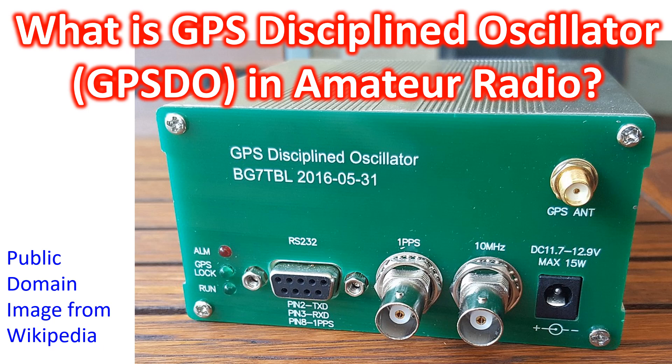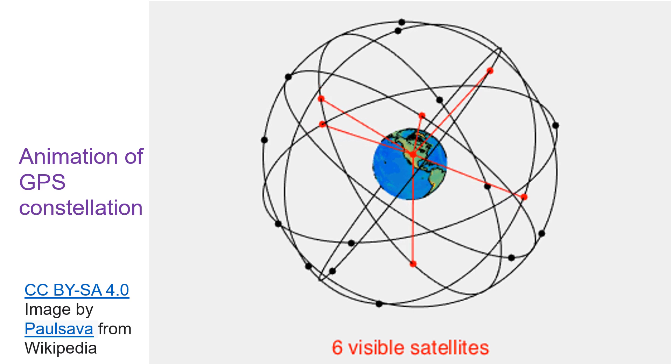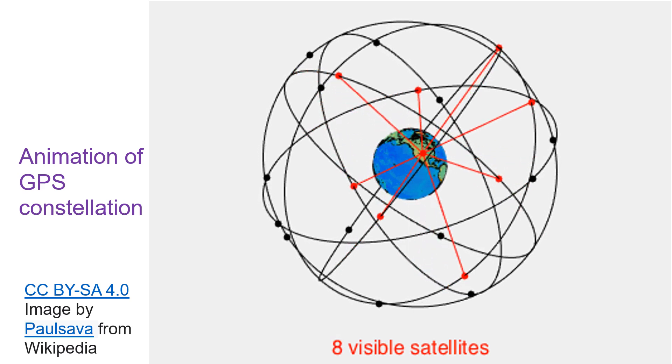GPSDO, also known as GPS clock, can be considered as a combination of a global positioning system receiver and a high quality stable oscillator, whose output is controlled by the signals broadcast by GPS or other global navigation satellite system satellites. As navigation needs very accurate time signals from the satellites, signals are typically accurate at the nanosecond level.